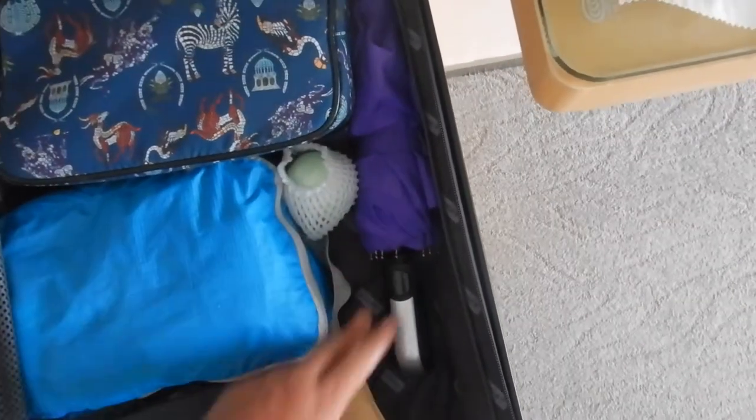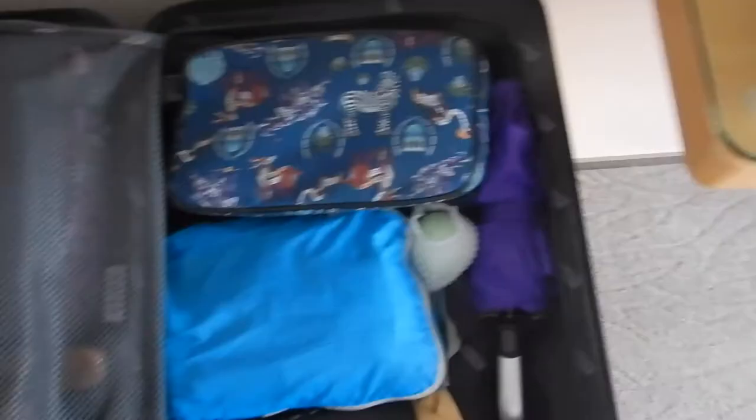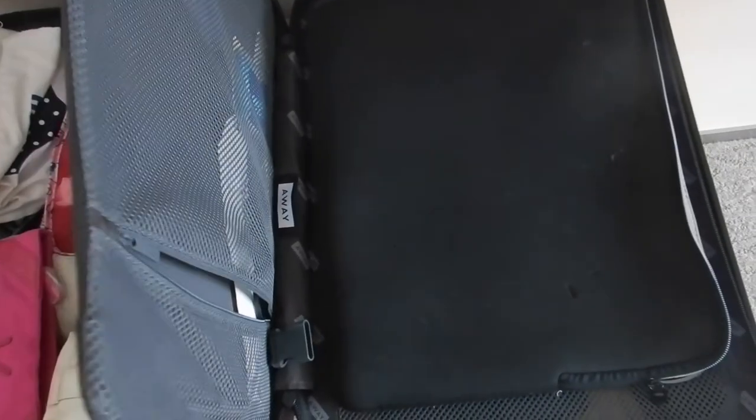In case it rains — I looked up earlier in the week and it said it was going to rain. And my sneakers, because we're probably going to walk a bunch today along the riverside. So it is a lot for what is two days, but quite simple for just a weekend away.